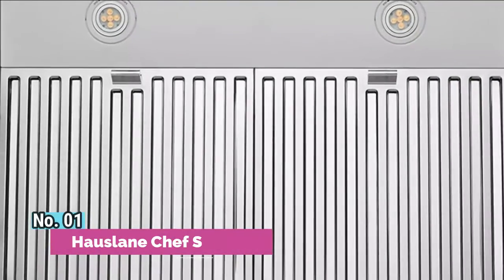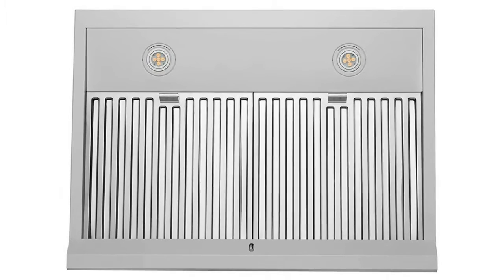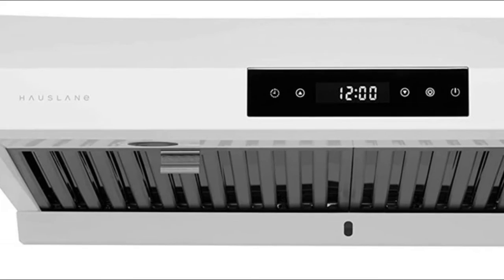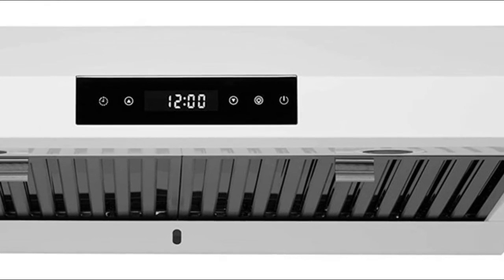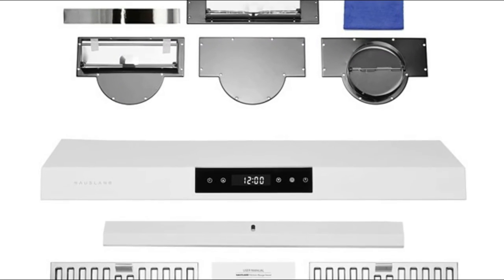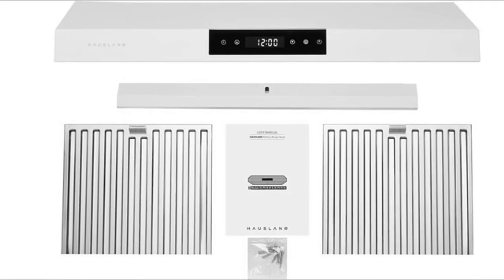Number 1: Hosslane Chef Series. Prevent toxic and harmful chemicals with customizable ventilation and suction. Ideal for heavy duty cooking including heat and smoke, boiling, steaming, poaching, braising, frying, searing, and sautéing. Customize its performance through six-speed settings to set suction and noise levels. The standard 2700K light color gives off a warm glow but can be swapped out to match your kitchen's lighting scheme.